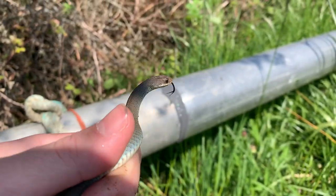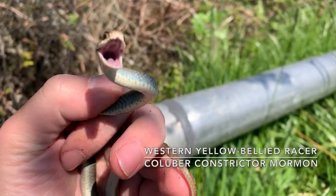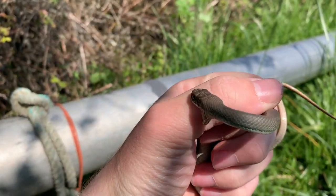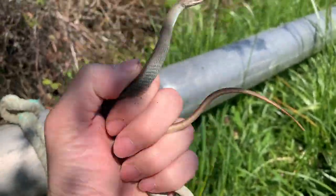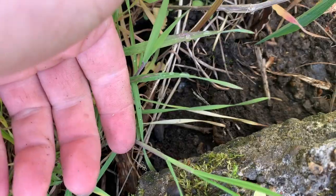Here we got a racer. I think this is the same racer that I found a while ago - it's giving me a little nibble there. This is the first racer that I found like two weeks ago or so. I'm not going to get any pictures of this guy - very feisty. I'm going to put this guy back under his rock. Second snake.